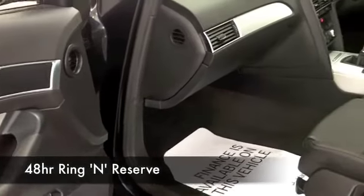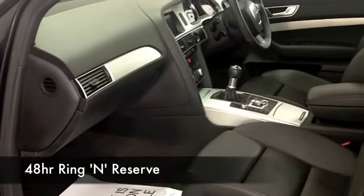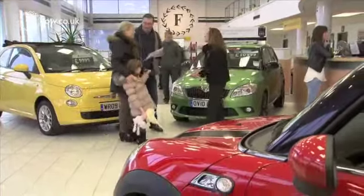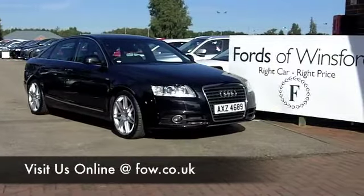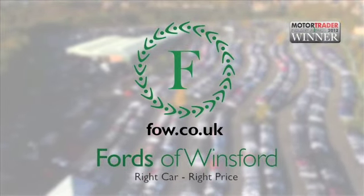We've got around 1400 cars on our supersite — they're all online as well at the moment, so you might be a bit spoiled for choice, but maybe this is the car that we can tempt you with. Come and find out and have a test drive with no obligation — come and discover this great car for yourself at Fords of Winsford.